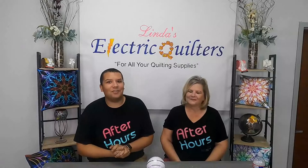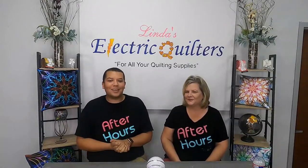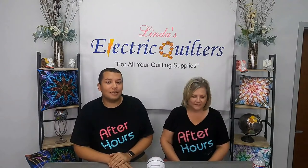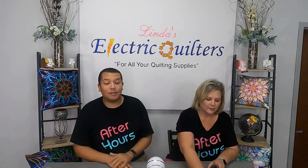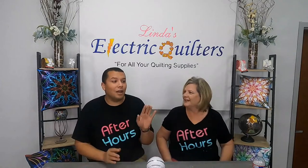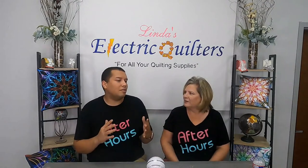Hey everyone and welcome to After Hours here at Linda's Electra Quilters. We are super excited that you are joining us this evening. We have a great sit-down planned for you with Stephanie Hackney from Hobbs Bonded Fibers. We got a little sneak peek and it's going to be really awesome — a presentation about home decor. Some stuff you wouldn't really think about using with the Hobbs batting products along with their craft products line.